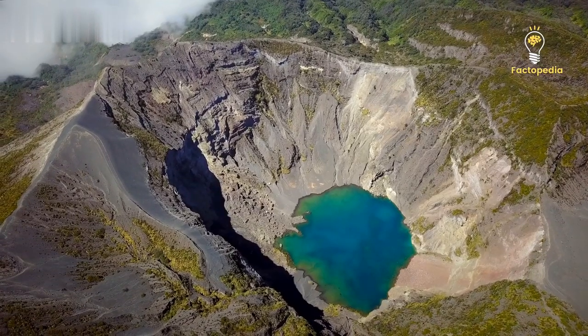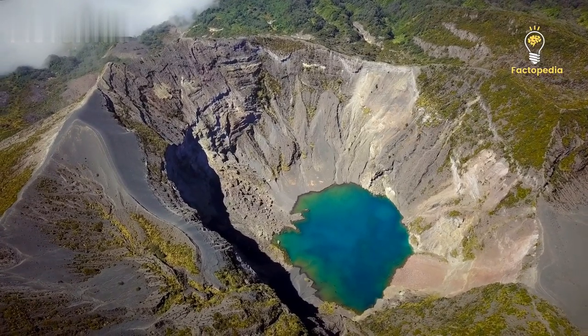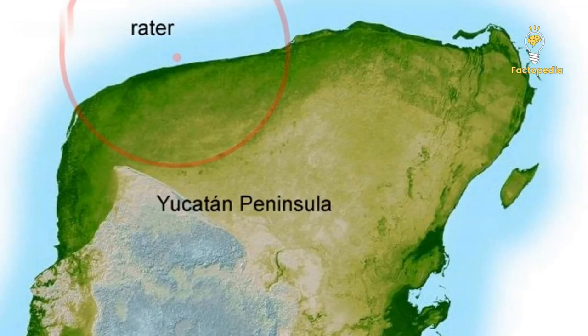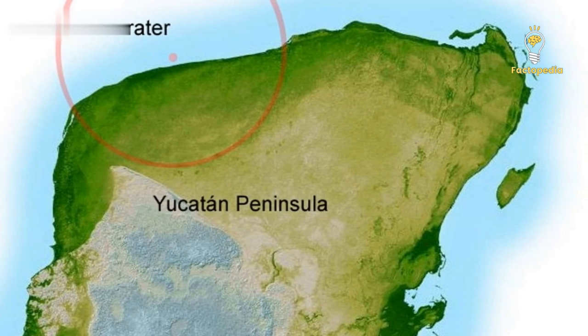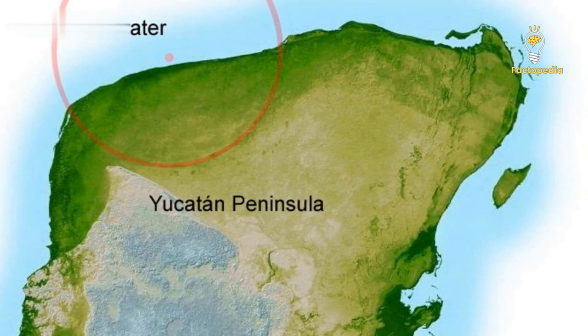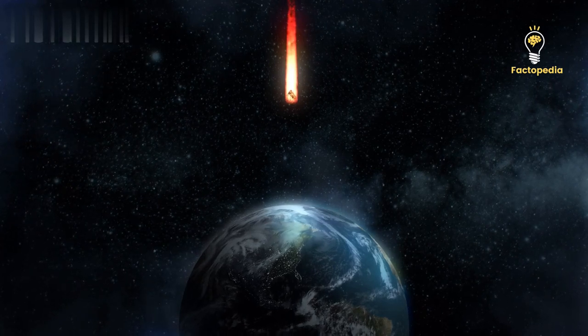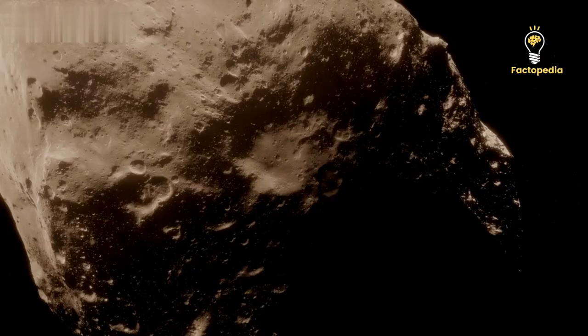The aftermath of this colossal impact left behind an enormous crater, spanning 180 kilometers in diameter, which we now call the Chicxulub Crater. Situated beneath the Yucatan Peninsula in Mexico, this crater serves as a lasting reminder of the immense power of this cosmic collision.